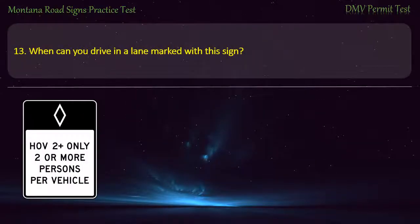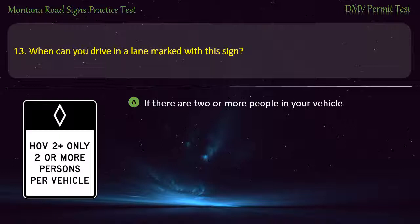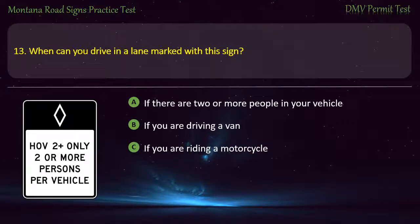Question 13. When can you drive in a lane marked with this sign? A) If there are two or more people in your vehicle. B) If you are driving a van. C) If you are riding a motorcycle. D) If your vehicle is full of people. Answer: If there are two or more people in your vehicle.